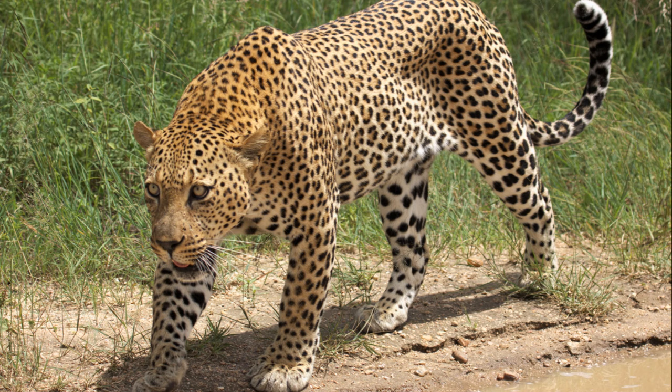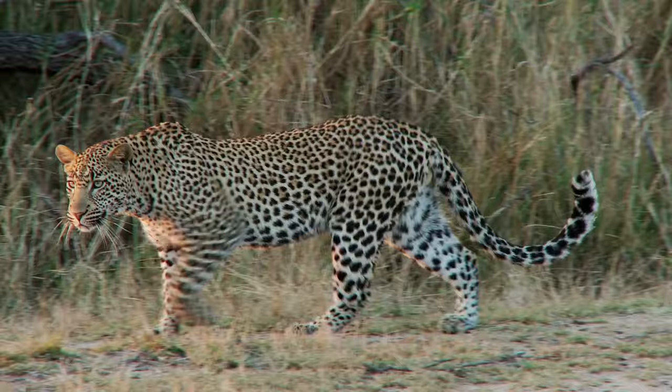This has pushed leopards into closer contact with human populations. This proximity often results in conflict, as leopards are forced to hunt livestock or even venture into human settlements in search of food.